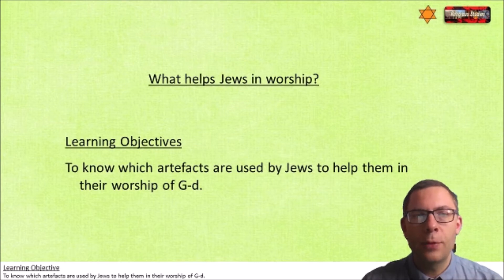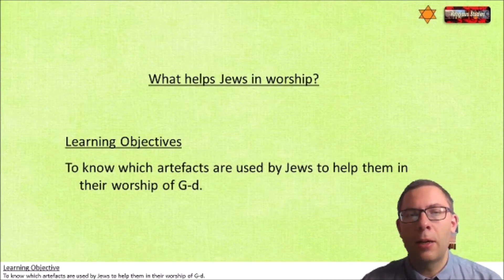Welcome back. Our title today is: What Helps Jews in Worship? And our learning objective is to know what artifacts are used by Jews to help them worship God.